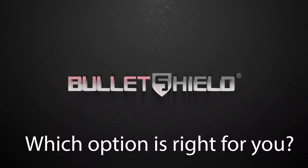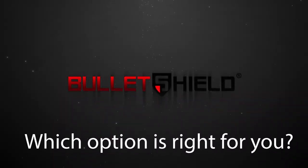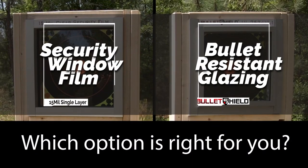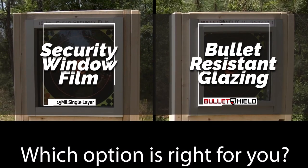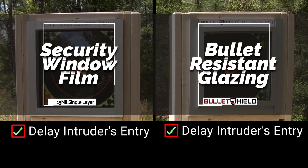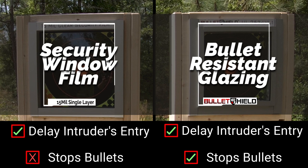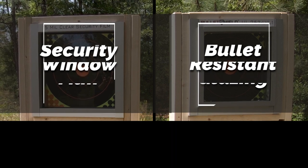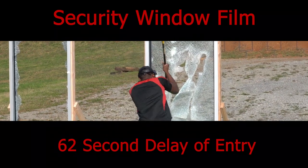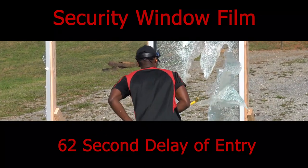When choosing a safety glazing solution to protect your community, you must understand the difference between bullet-resistant glazing and security window film applied to existing glass. Both will delay intruders in a forced entry situation. However, only bullet-resistant glazing stops bullets. Security window film will only slow the attacker, and with enough time and effort, a motivated person will pass through.